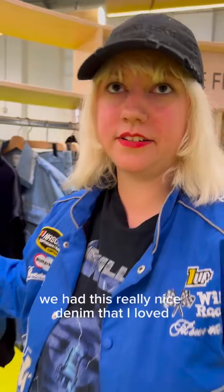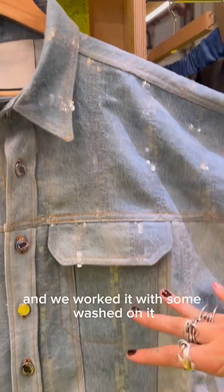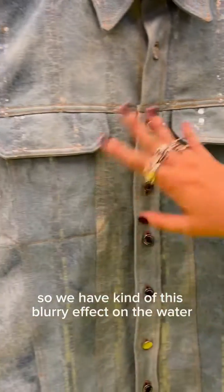We had this really nice denim that I love and we worked it with some moulage on it, so we have kind of a blurry effect on the water. And then we did embroidery with recycled PVC sequins by hand, so you have these stripes that are a bit shiny with a wet effect.